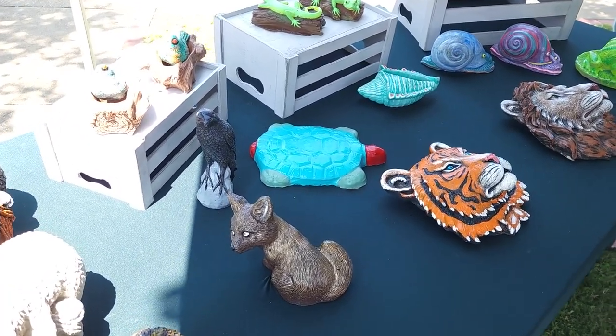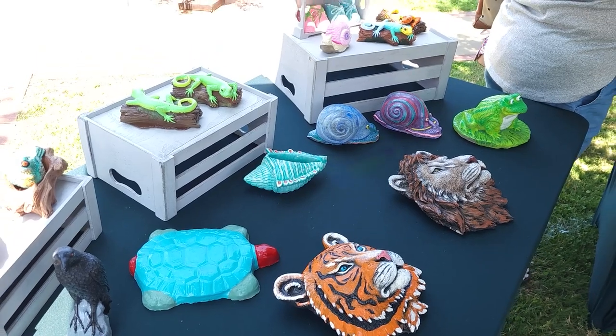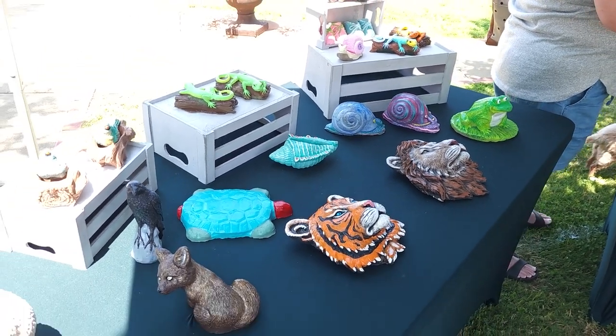We focus on animals for the most part, but we do have a lot of pottery that's starting to come up as well. We think it's very important for the longevity of the items for your yard, because a lot of other things are throwaway society and we don't want our stuff to end up adding to the waste.